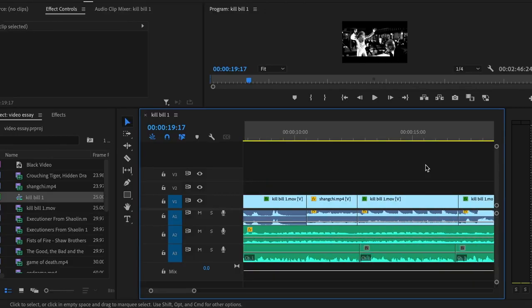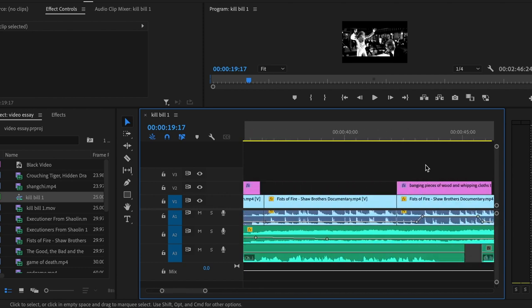A lot of guidance is given when completing these assessments, so you don't have to worry if, for example, you've never used any editing software such as Premiere Pro, as it will be taught from the very beginning. Lecturers and seminar leaders are also very willing to help where possible.